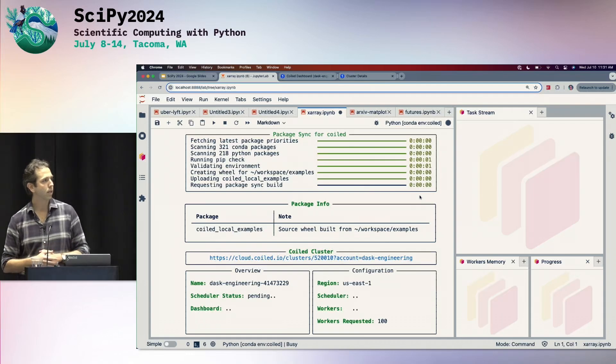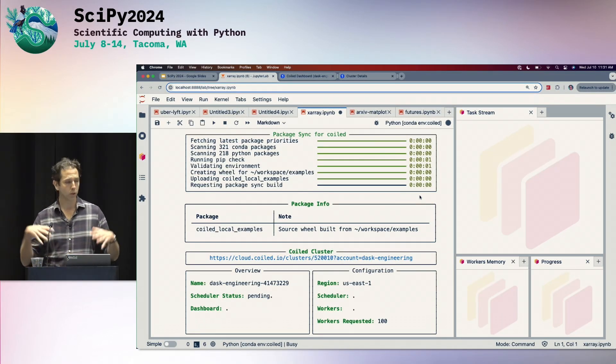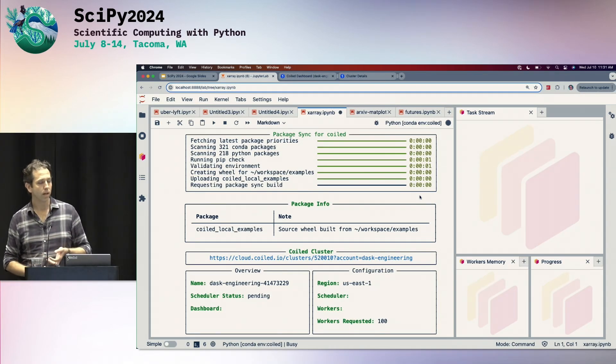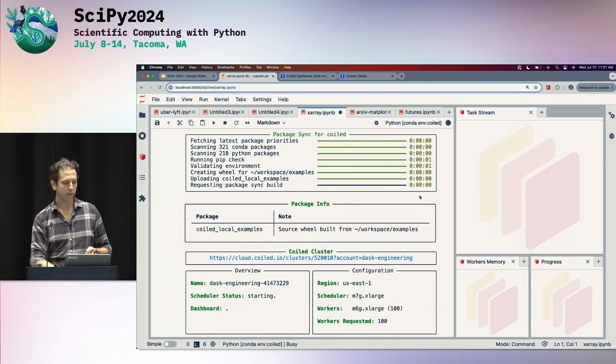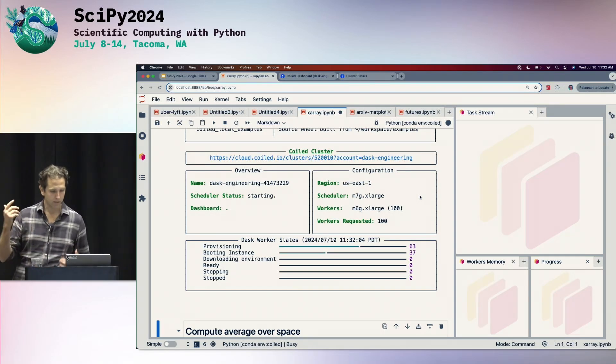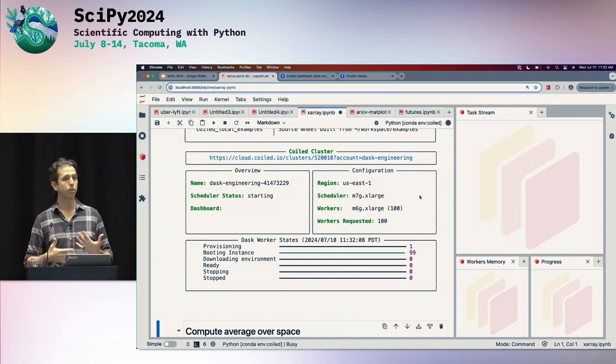I haven't specified a Docker image, so the first thing happening is I'm scraping my MacBook for the right version of xarray, Dask, and Python, and all of that configuration is going up to the cloud. Then I'm going to provision 100 machines — they're now booting, turning on Ubuntu. We are going from no cloud infrastructure to a Dask cluster in about a minute, and that Dask cluster will have exactly the configuration and credentials that my laptop has. It's pretty powerful once you have all this stuff going — you can summon a fleet of machines to do your bidding in a moment's notice from anywhere you run Python.